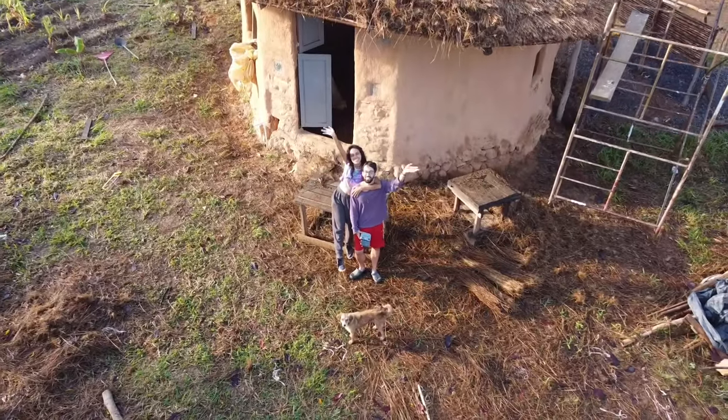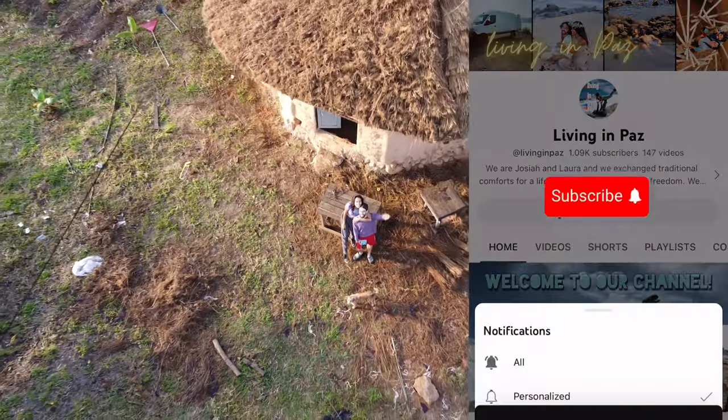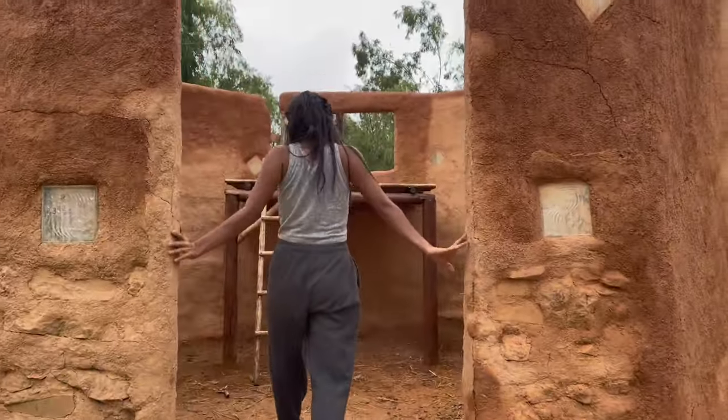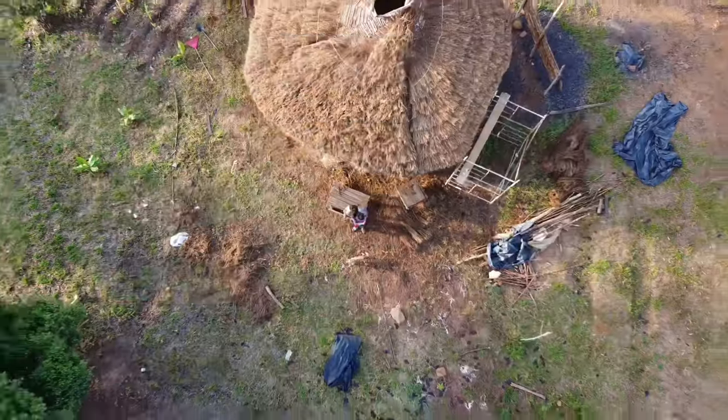Welcome back to our channel. If this is your first time tuning in, remember to hit that subscribe button. We're currently working on building a tiny home out of cob. We started this project last year and we've documented the whole build — you can find the rest of the episodes in our cob home playlist.